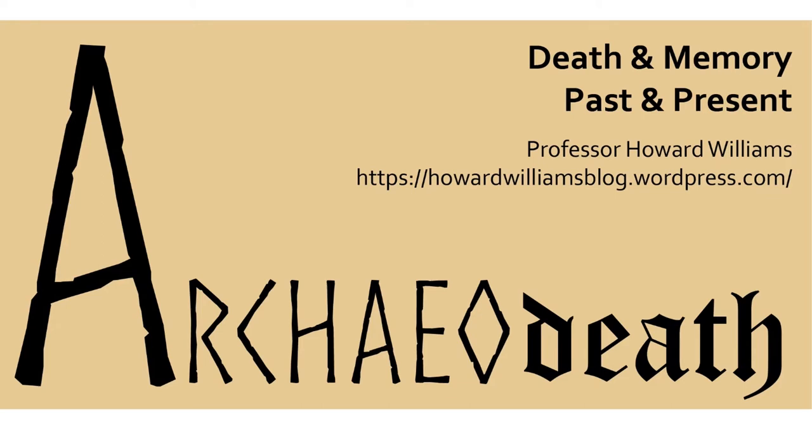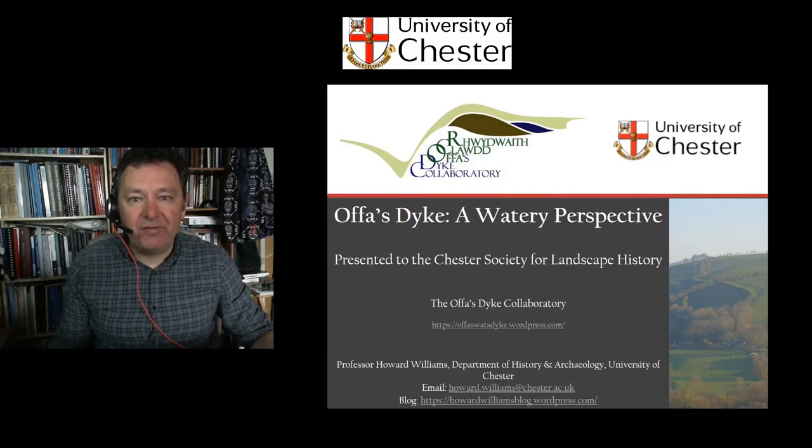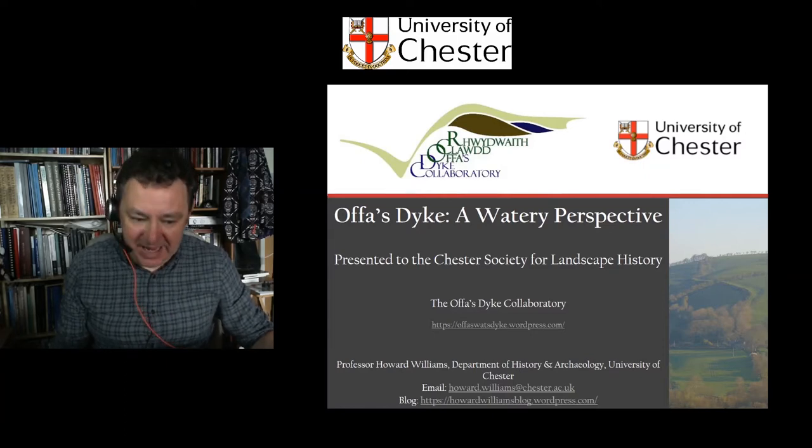Monumental miscellanea and funerary paraphernalia. It's Archaeodeath. Hello, I'm Professor Howard Williams and welcome to my presentation, Offa's Dyke: A Watery Perspective.